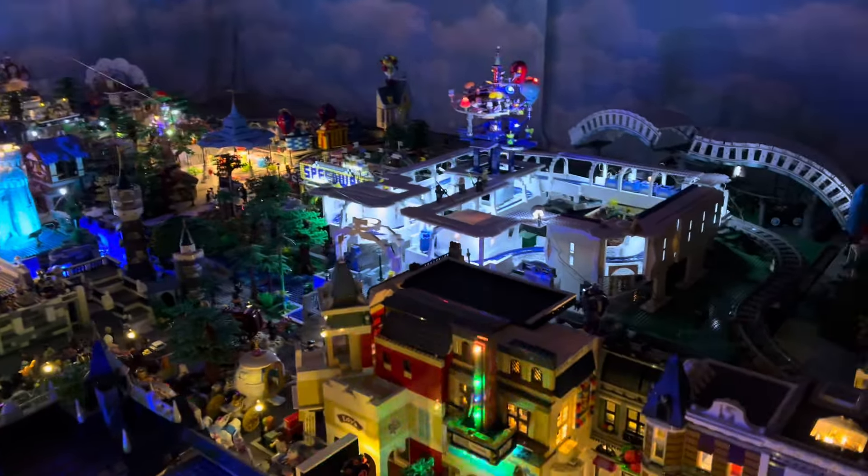Fantasyland and the Mad Tea Cups — and there's Tomorrowland with the Astro Orbiters, and we have Tron. We're going to look to do some more lighting on Tron as well. We're going to get that illuminated and do that soon.